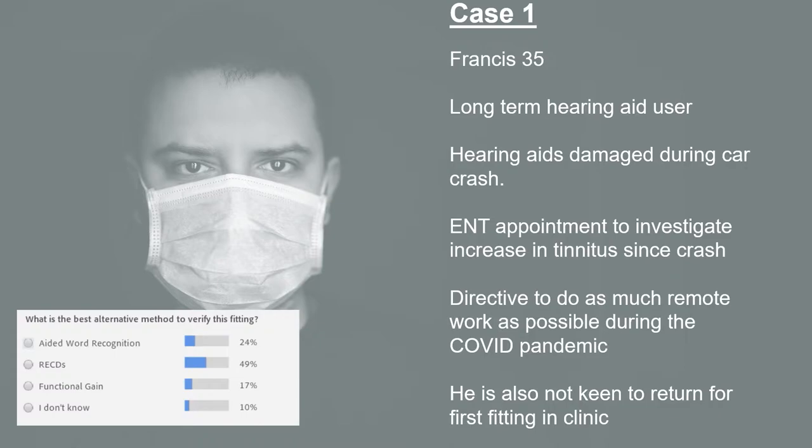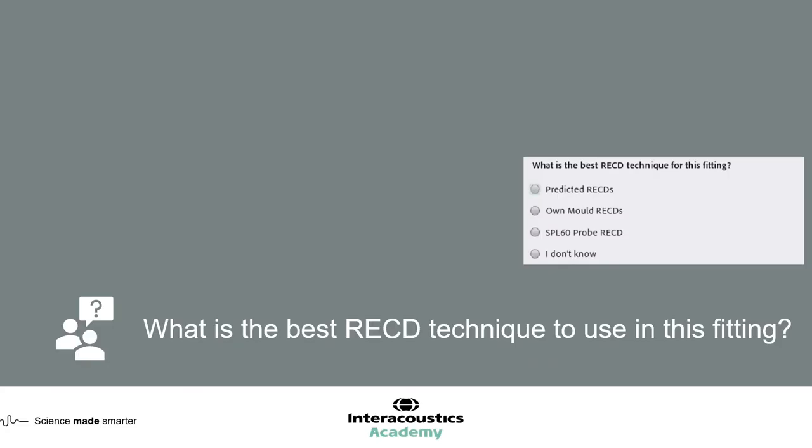So if we are doing an RECD, what is the best RECD technique we could use? We've given you a few options to choose from. We've got this patient in clinic today where we've done another hearing test, so we can take an RECD today, but we don't have any other resources for this patient. I'll broadcast those results and end the poll. Let's go back and have a look at all the information we have for this case, then go through each of these options.